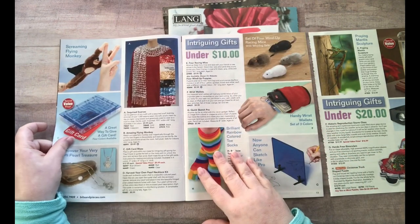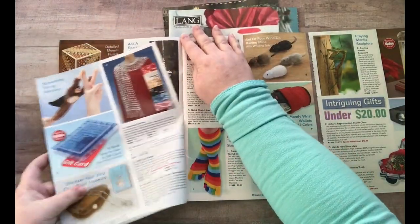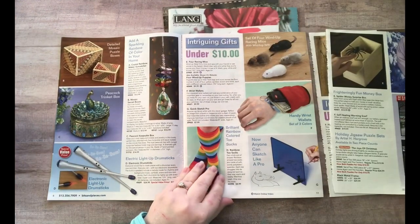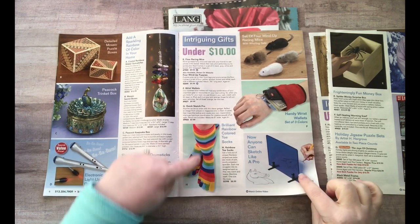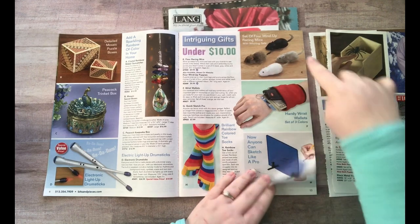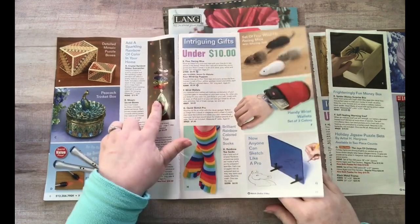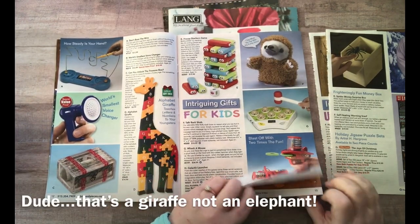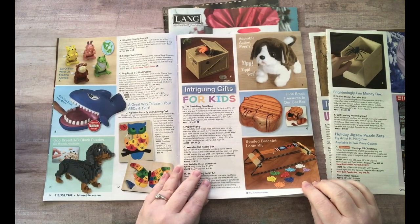I'm checking the other side of pages just to make sure there isn't something more Christmassy. I would cut out these feet, definitely this hand, these mice, this jewelry box, the jewels, this elephant — so many fun things to cut out.